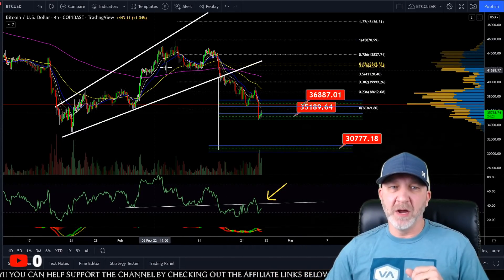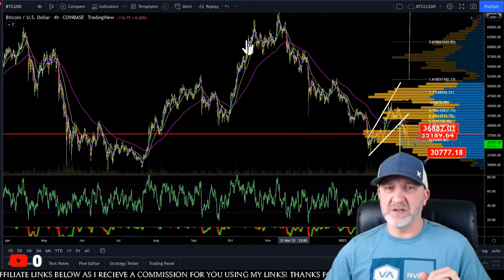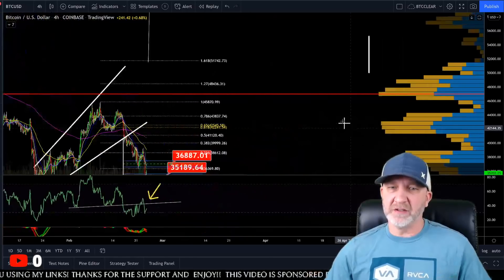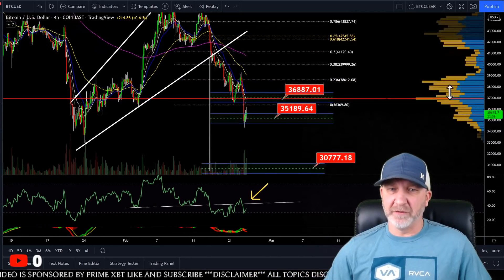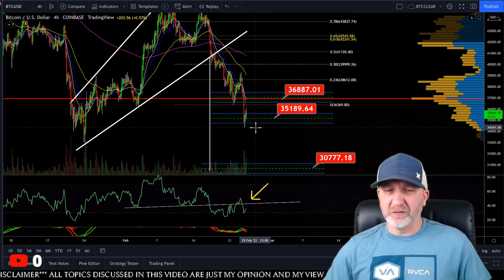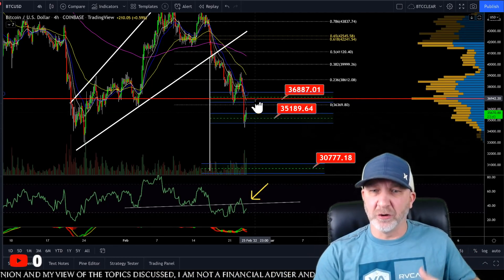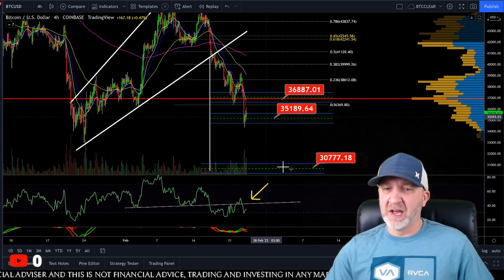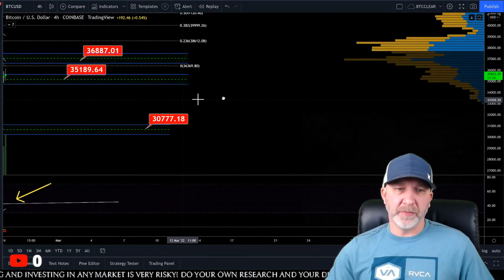Looking at the four-hour, it's pretty much the same setup — it's a fractal. We talked about this in yesterday's video. There's a first rising broadening wedge here, and then a little four-hour rising broadening wedge here, showing the possibility of getting down to around 30,000 before a bounce. We hit our first target, dropped down, looked for a bounce in this area, went a little lower to about 34,350. We could possibly come back up to test 36,800, but I don't see it going much higher. If we break down and open and close a four-hour candle below the 35,200 range, I see us most likely heading back down.